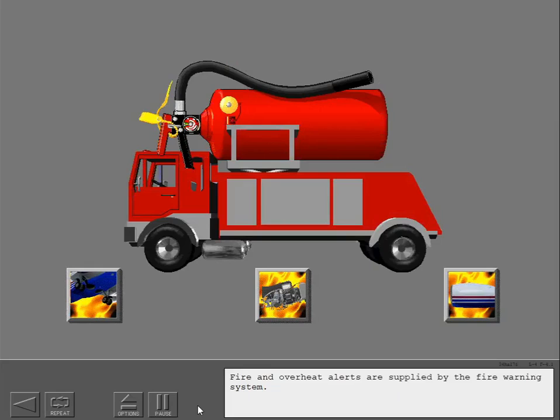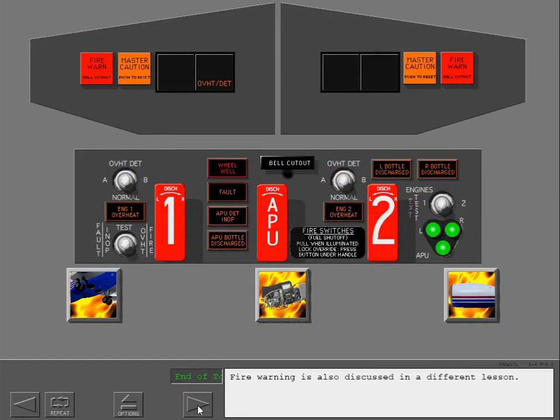Fire and overheat alerts are supplied by the fire warning system. Fire warning is also discussed in a different lesson.